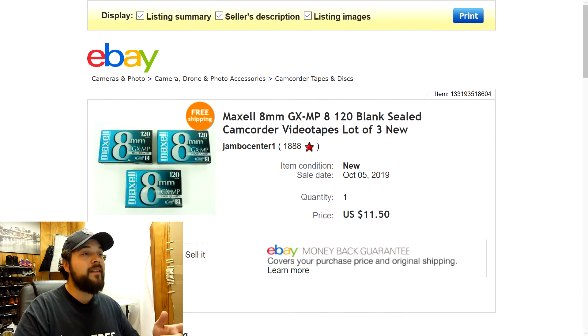Next up are some Maxell 8mm blank sealed camcorder videotapes — the smaller videotapes used for different camcorders. These were brand new, still sealed. I had six of them so I listed them in two lots of three. I was originally asking $12.77 but sold one lot for $10.50 and the other for $11.50. They sold within a couple hours of listing, and I only paid $0.25 a piece — a really good find and a really quick flip.